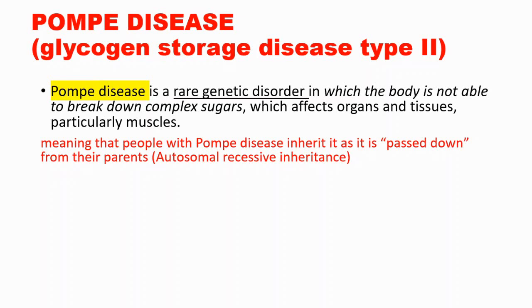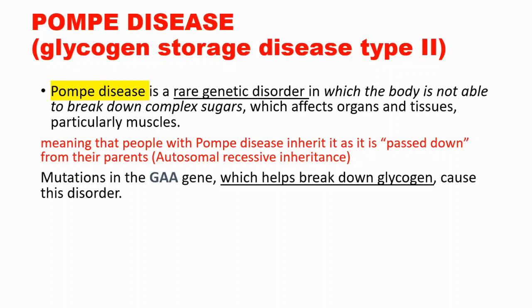In this disease, the body is not able to break down complex sugars, for example glycogen. It affects organs and tissues, particularly muscles, and this disorder is caused by mutations in the GAA gene, which helps break down glycogen.